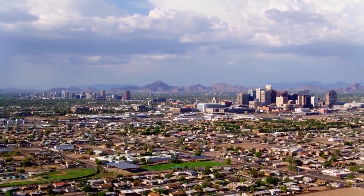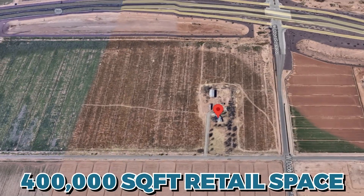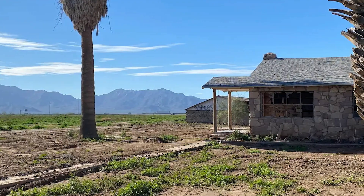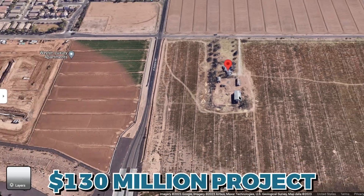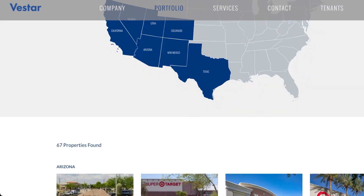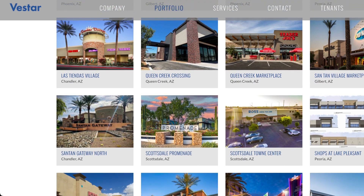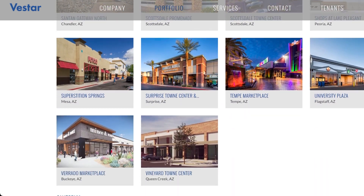Coming to Levine is the Levine Town Center, a 400,000 square foot retail space centered around the historical Hudson Farmhouse. This is a $130 million project that will house entertainment venues, restaurants, and specialty shops, and serve as a public gathering space with amenities for the community.